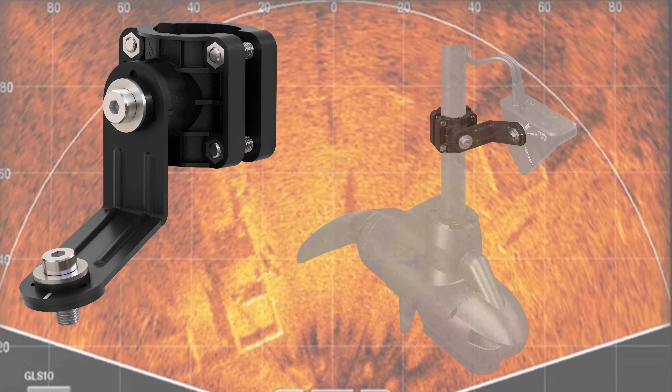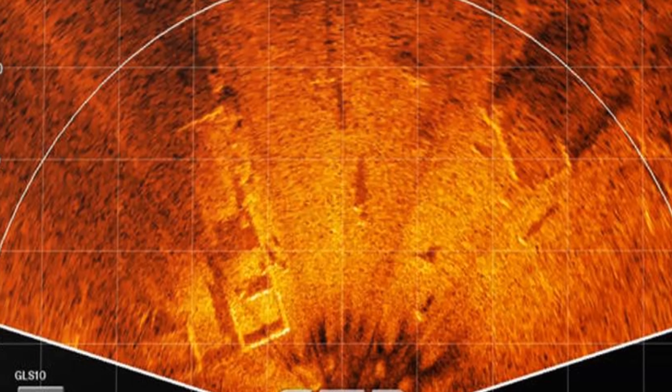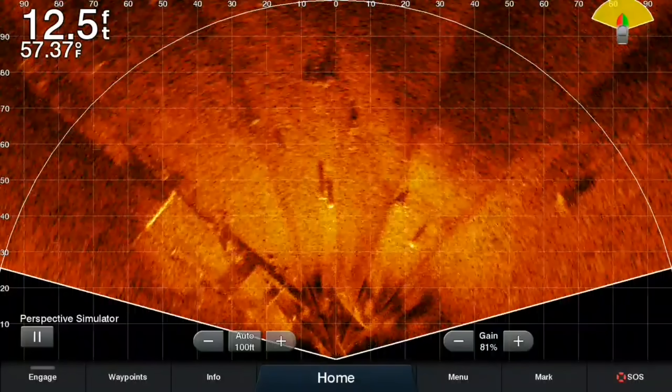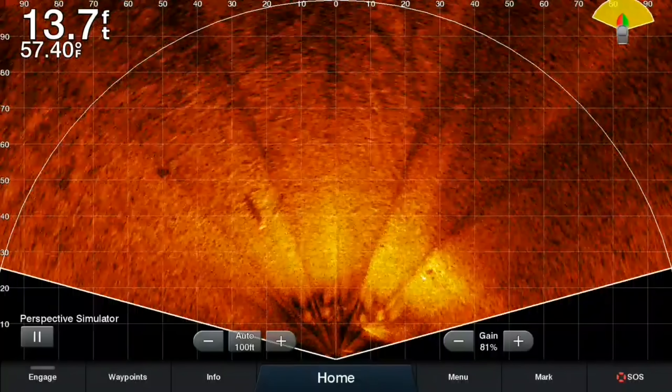When Garmin announced their new LiveScope perspective mount for the LVS32 transducer, this shook things up a little bit. This new mount rotates the transducer 90 degrees and gives you 150 degrees of coverage around the boat. At first I thought this was going to be a Mega360 killer. Who would buy the 360 anymore when you can get the LiveScope to do both real-time sonar and a view around the boat similar to 360 but live? I had to ask the question: is Hummingbird's new Mega360 even relevant anymore?